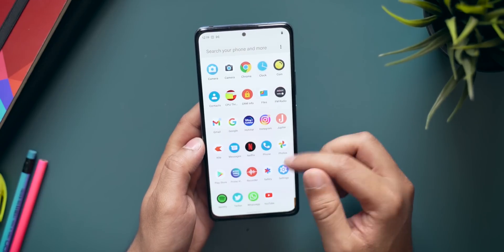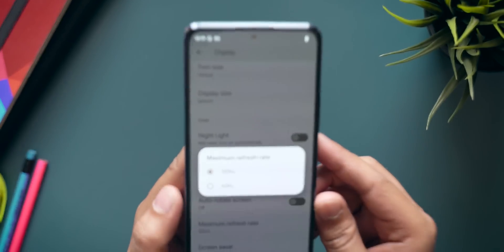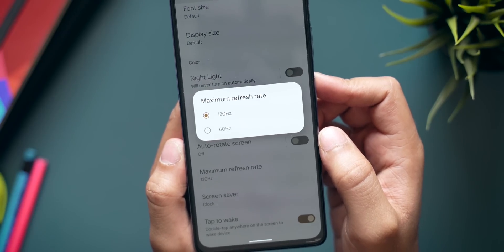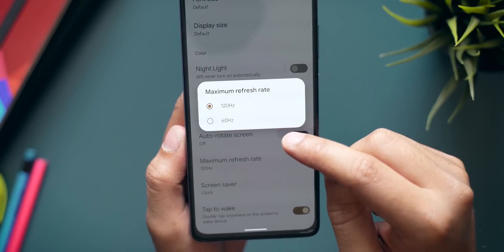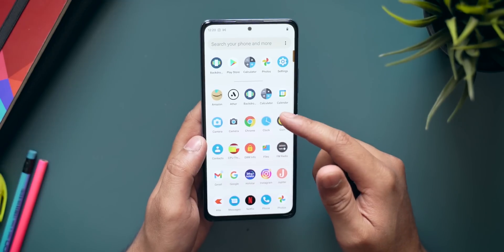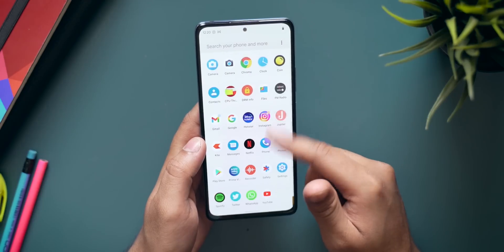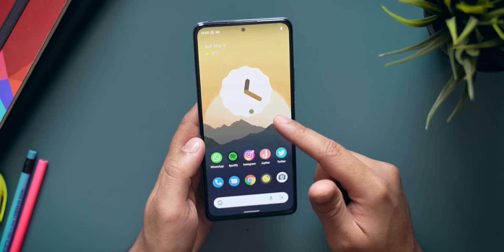If you go to Settings, Display, and scroll down to Maximum Refresh Rate, you get a couple of options: 120Hz or 60Hz. The 120Hz refresh rate is working with this device, which is excellent. If you want to save battery life you can go down to 60Hz, but I'd recommend 120Hz because swiping and scrolling is buttery smooth and I have not noticed any lags whatsoever. This ROM is well optimized for this smartphone.